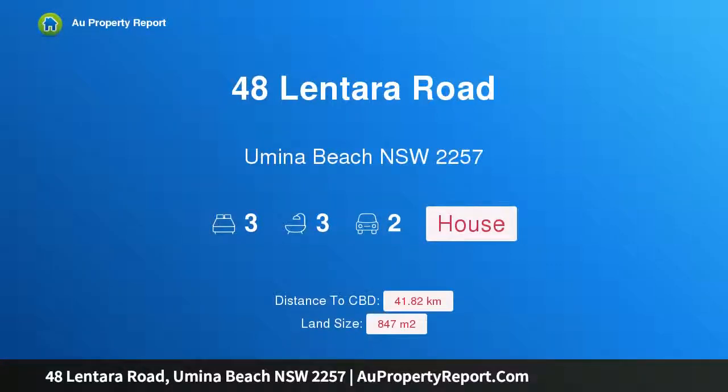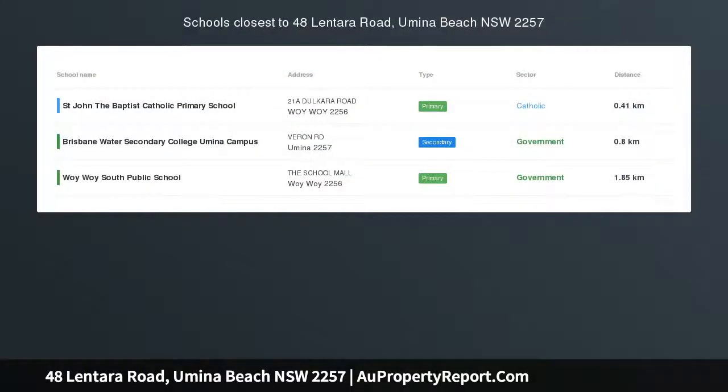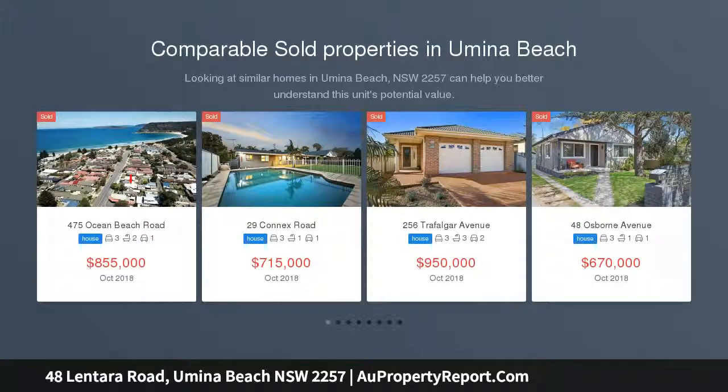Hi, I am glad to introduce property 48 Lentara Road, Yumena Beach, NSW 2257, a unique character-filled family home set on an 847 SQM block with serene garden surrounds.